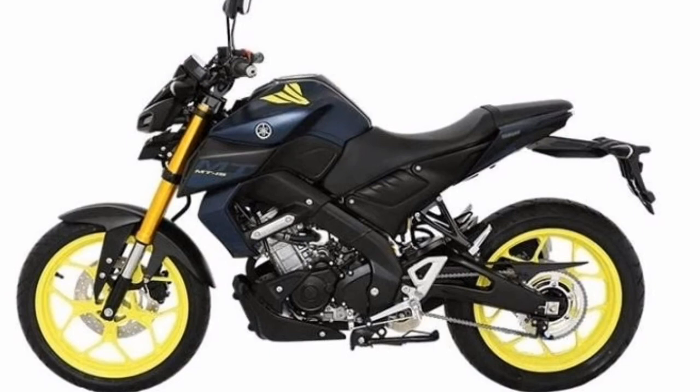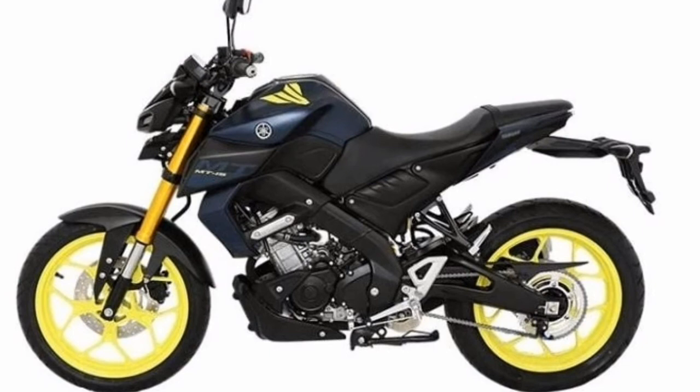The Yamaha MT15's reported mileage is 52 kilometers per liter when rolling in the city and 48.5 kilometers per liter on speedways. Given these figures, the fuel economy is remarkable considering the bike's overall performance on offer.